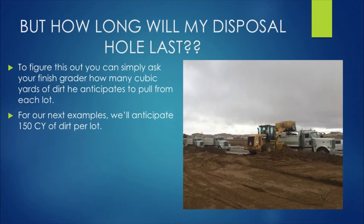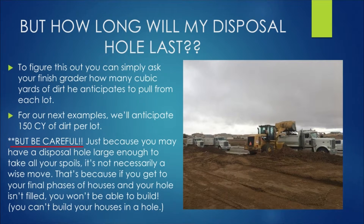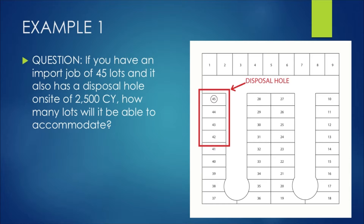The next question is: how long will my disposal hole last? To figure this out, simply ask your finished grader how many cubic yards of dirt he anticipates pulling from each lot. For our examples, we'll anticipate 150 cubic yards of dirt per lot. But be careful — just because you may have a disposal hole large enough to take all of your spoils on site doesn't mean it's necessarily a wise move, because if you get to your final phases and the hole isn't filled, you won't be able to build since you can't build houses in a hole.